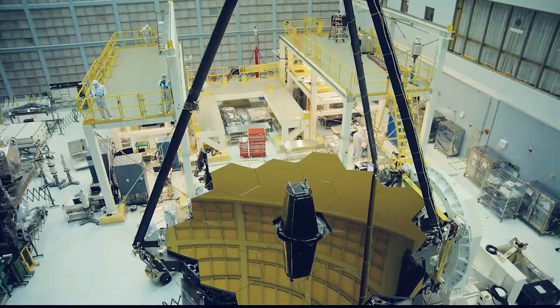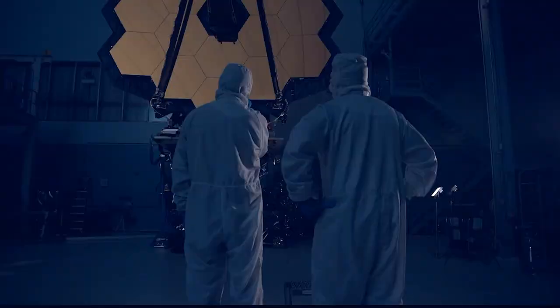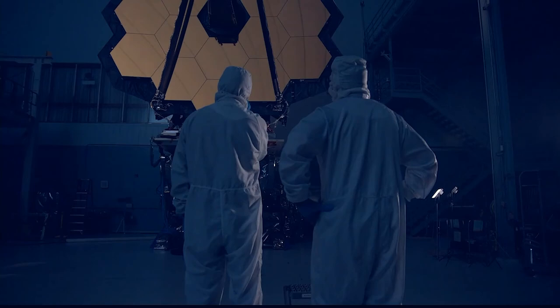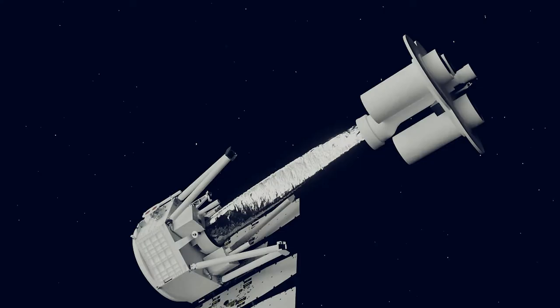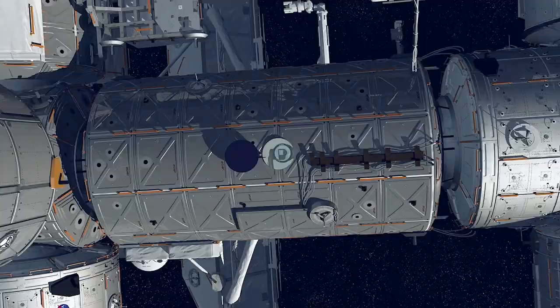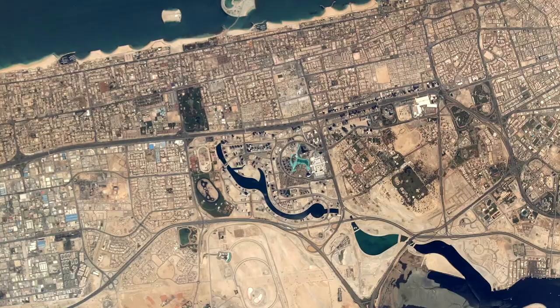Deep space exploration also requires powerful spacecraft, satellites, and in-space observatories. Marshall's work with developing X-ray mirrors in our optics lab has resulted in developing mirrors for the James Webb Telescope and Imaging X-ray Polarimetry Explorer.